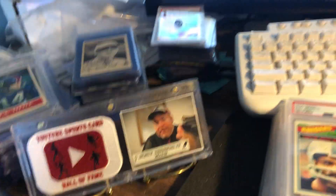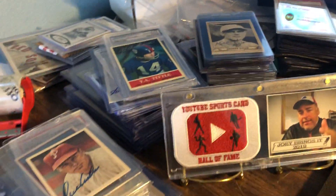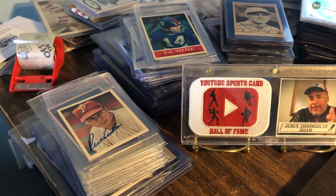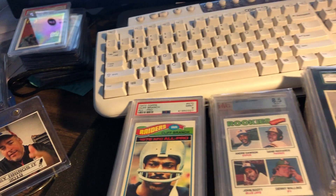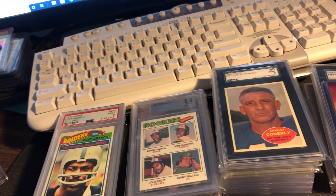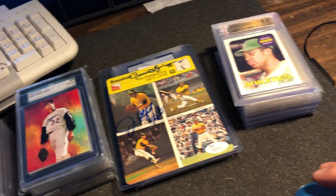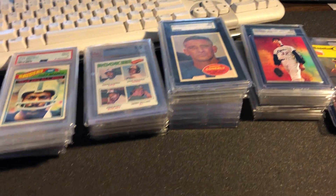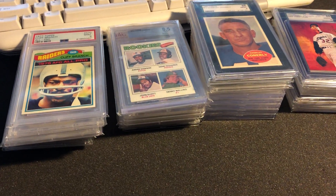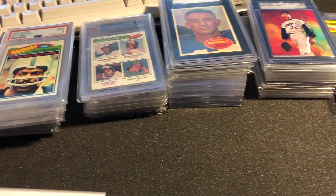My desk is a mess right now — cards everywhere. I'm sorting like mad, piles and piles of cards. Some of them I'm selling, some I'm getting ready to send to PSA, some I'm just putting in order. But today's video is gonna be all about a mail day, so let's get started with the first package.